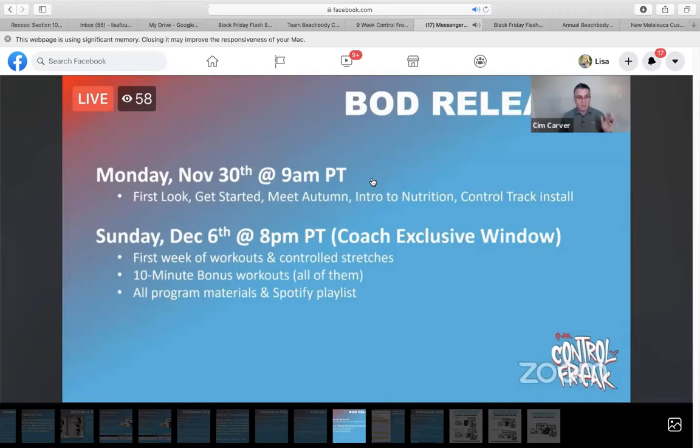I've also scheduled several live workouts in the info group in the event section, so you can invite people to those. That's always an excuse for you to follow up — 'Hey, can you join us on Saturday for a live workout?' And if they do or don't, Monday morning you can follow up with that person.